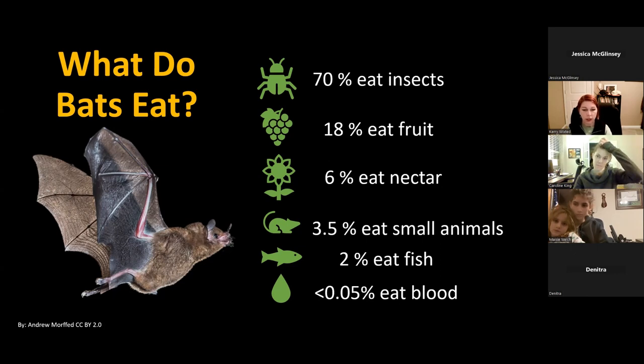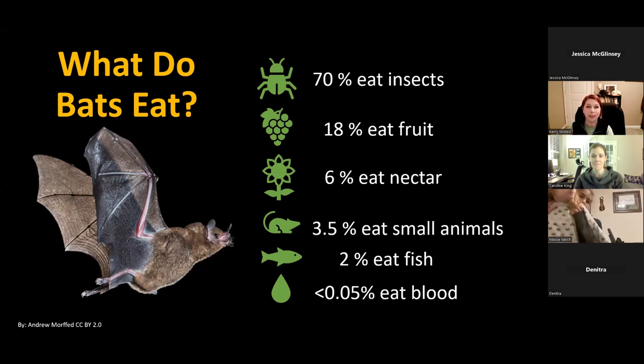In other areas of the world, some bats eat fruit and help disperse seeds — that accounts for almost 20% of bats worldwide. About 6% drink nectar, 3.5% eat small mammals including other bat species, 2% eat fish, and only 3 species in the entire world drink blood. So that's another misconception — people think all bats drink blood, but it's just a very tiny number of species.